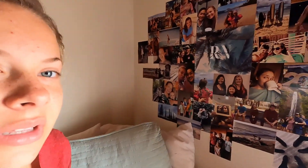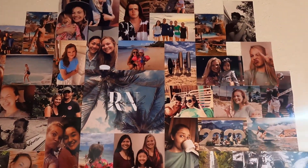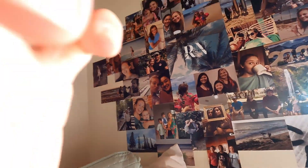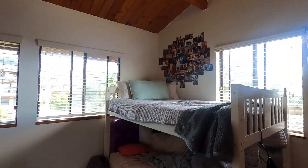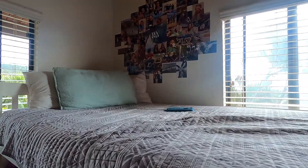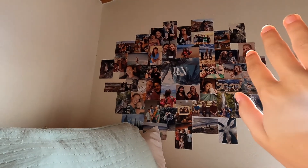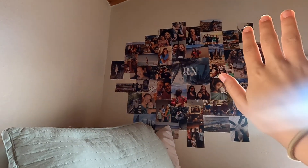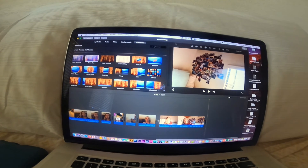I'll show you a pan of it with my bed later, but this is it. I think it turned out really well, I'm so happy with it. So this is my bed up here and then we have the collage on this wall — sorry, the sun is making a glare on the camera. I am sitting here editing my wall collage video that you're watching right now.